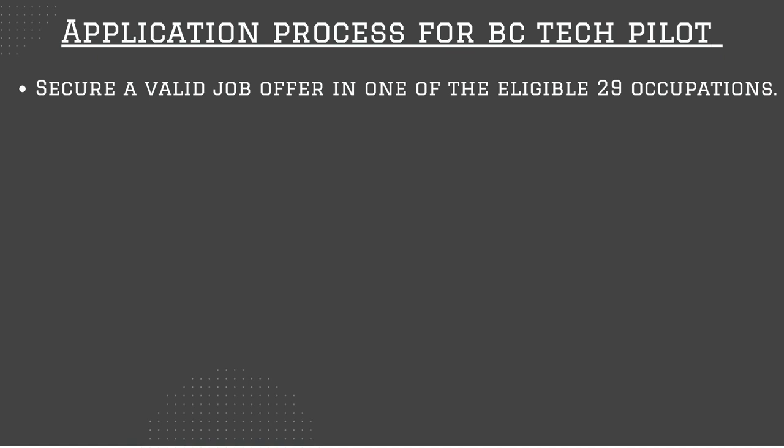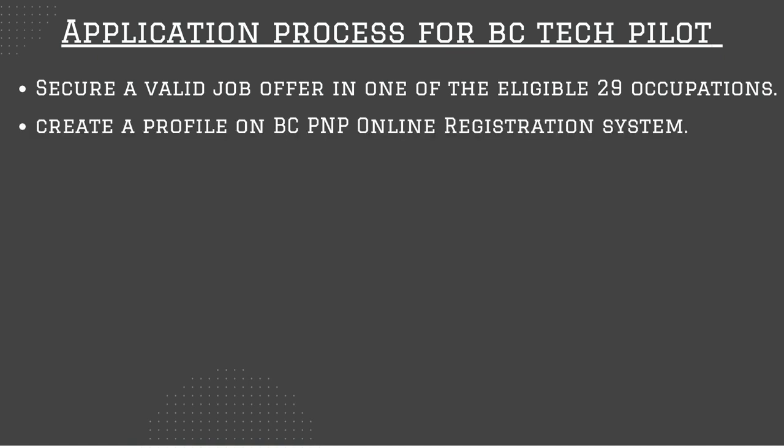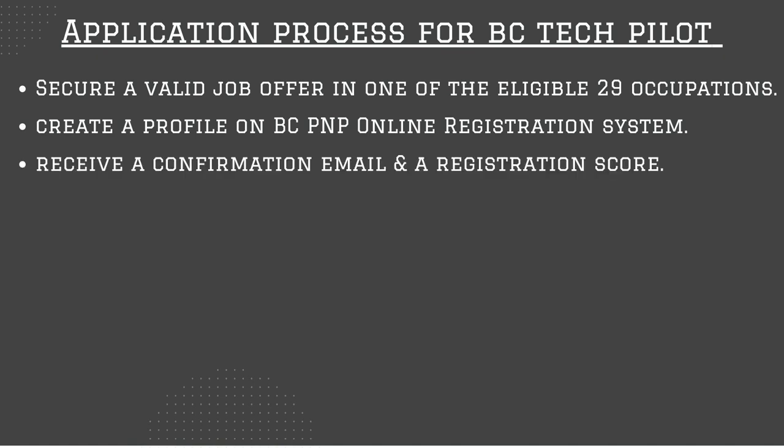Here's what the whole process looks like. First, secure a valid job offer in one of the eligible 29 occupations — your employer also has to meet certain criteria. Then register for the BC PNP online registration system by creating your profile. You do not have to apply for the BC Tech pilot program separately. When your NOC code matches one of the 29 eligible occupations, BC PNP will speed up your process. Next, you'll receive a confirmation email and a registration score. If your profile is picked up by the Tech pilot program, you will receive an invitation to apply, as invitations are issued to qualified skilled tech workers on a weekly basis.